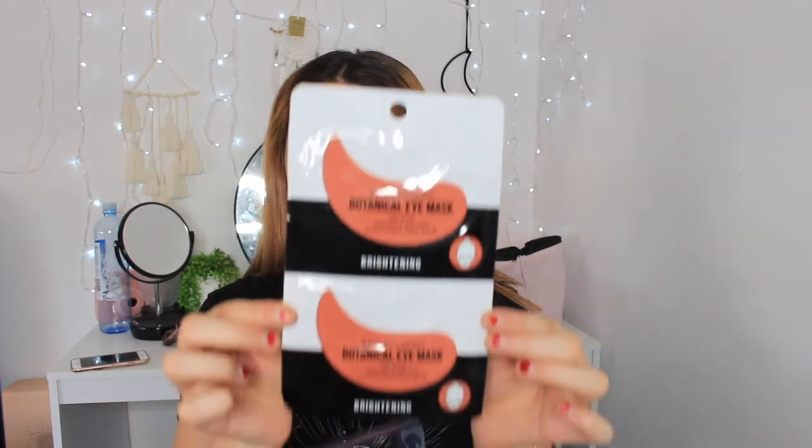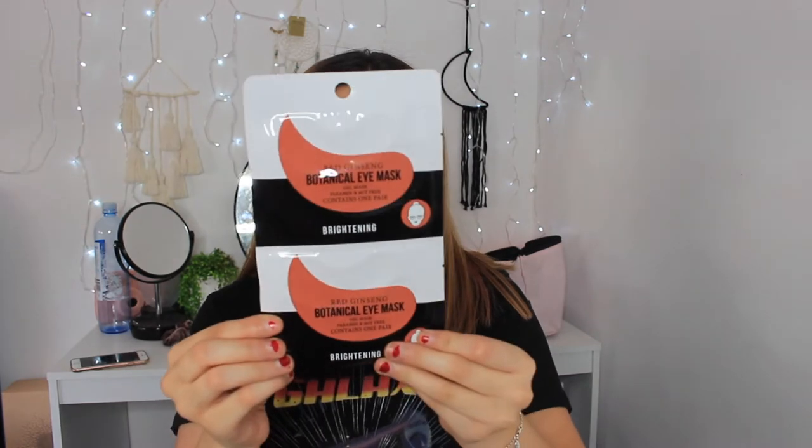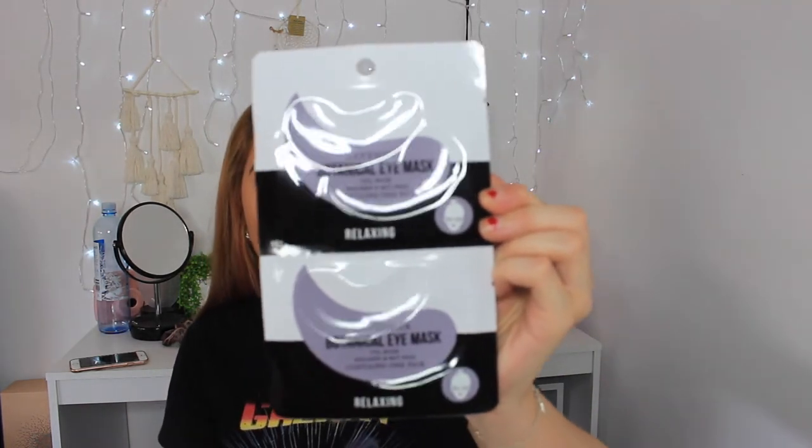The next thing is this red ginseng botanical eye mask — it's supposed to be brightening. You get two pairs. The directions say: cleanse your face and pat dry, remove the gel mask, place under your eye areas, relax for 15 to 20 minutes, then remove the mask and pat dry any excess essence. I'm really excited to try that — I'm going to have a little pamper night tonight. This was $3. I also got another eye mask in lavender — it's a relaxing one rather than brightening, also $3.